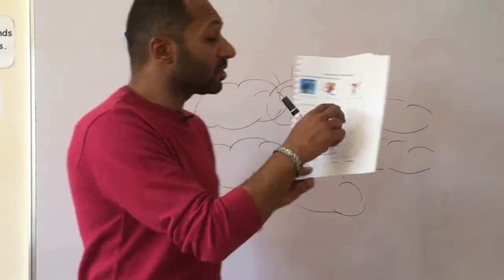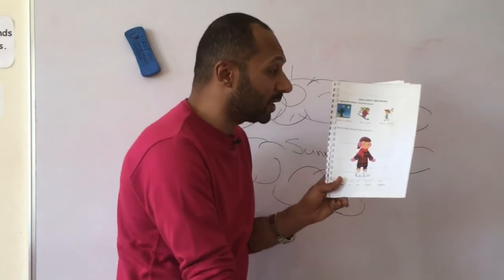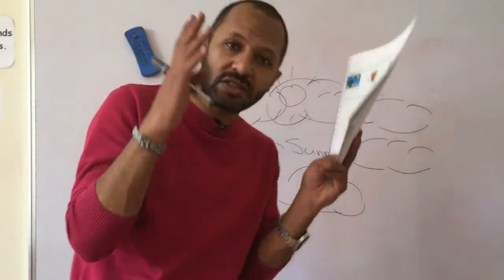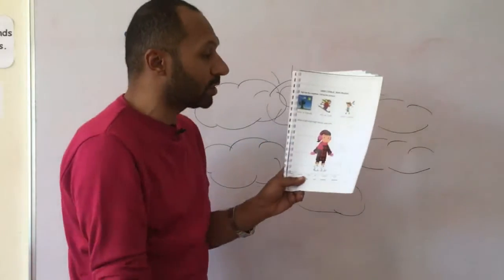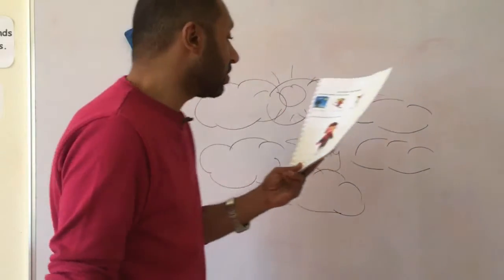Warm means it's a bit hot or mildly hot. So is this warm or windy? The guy here is wearing shorts and short sleeves, so it means it is hot — summer weather. That's why he's wearing shorts, so it's considered as warm weather. Thank you so much.